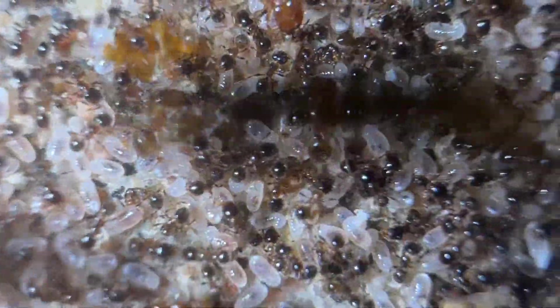Pheidole bicarinata are known for their major workers. Major workers have larger heads used for defending the colony, breaking open seeds, and chewing up pieces of insects.